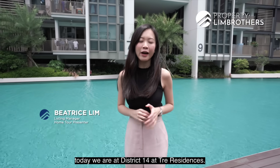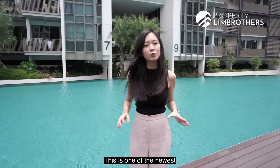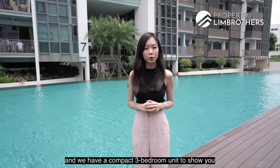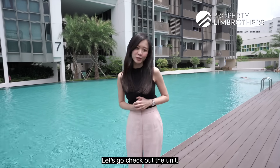Hey guys, Property Land Brothers. Today we're at District 14 at Trey Residences. This is one of the newest 99-year leasehold projects in the area and we have a compact three-bedroom unit to show you on a high floor with gorgeous unblocked views. Let's go check out the unit.